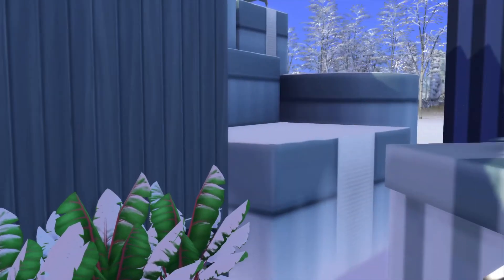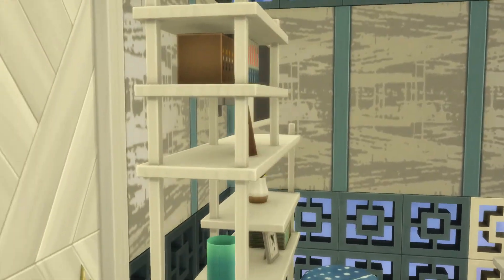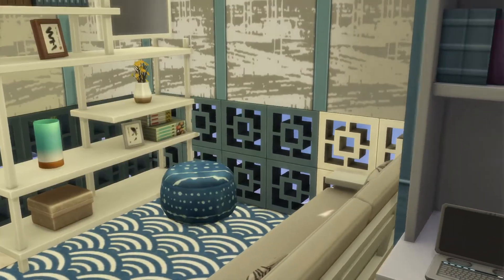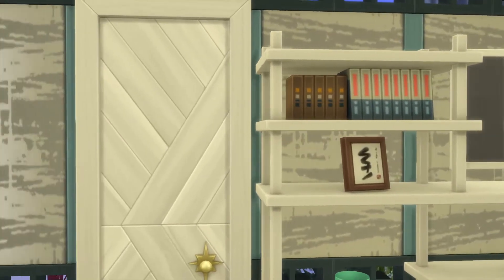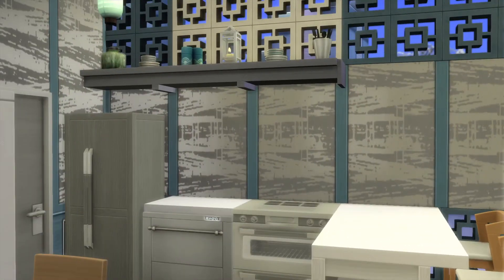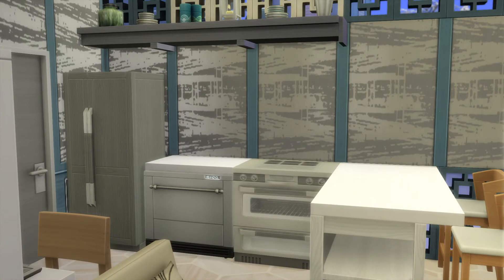The ones over here on the side, you'll be able to cook on the stove. And yeah, I like the look of this place inside and out.